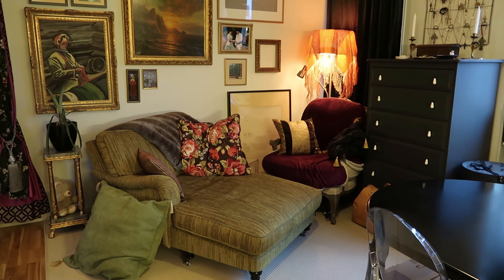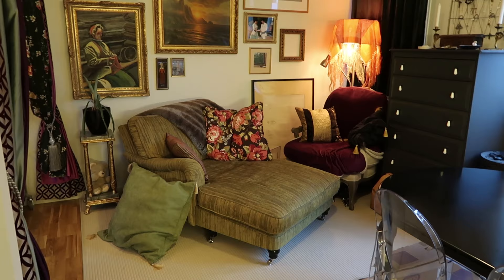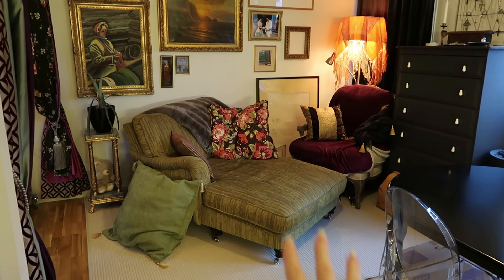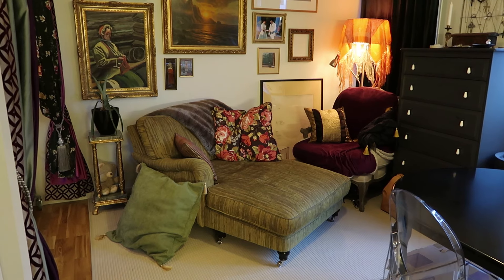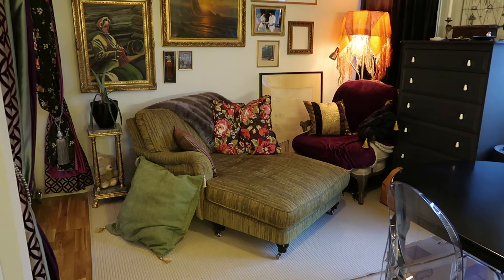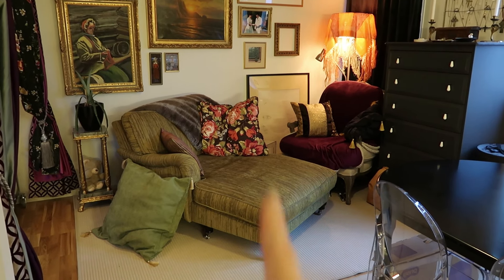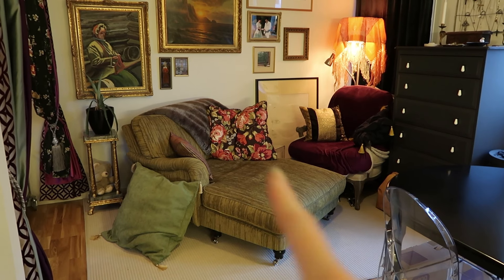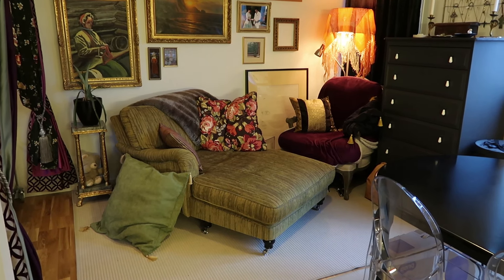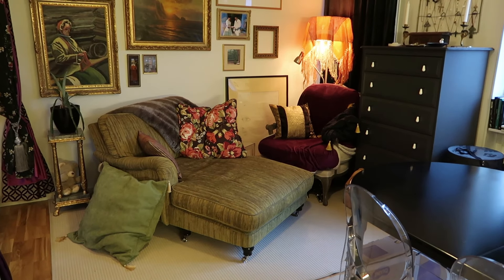My husband kept saying he needed a big sofa, and I was happy to keep the floor space open because I wanted to do yoga and I like sitting on the floor. But we compromised — we went to a thrift shop and found this one for about 500 — I think 50 euros or something — we got it really cheap.